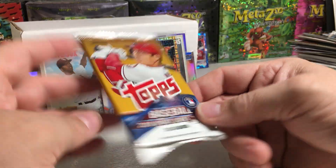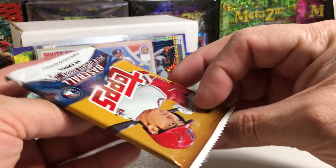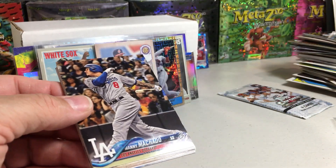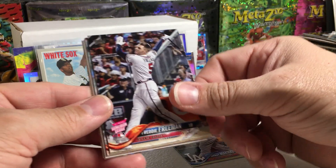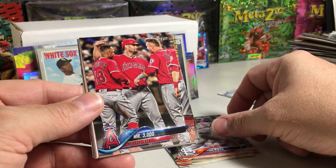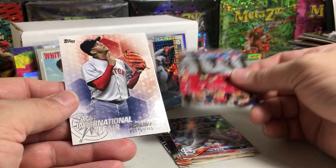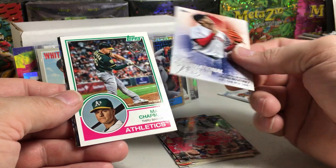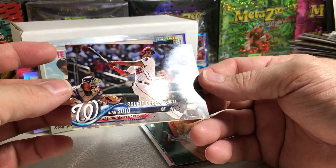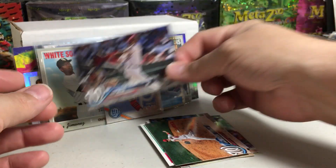2018 Topps Update — these packs are getting very pricey nowadays, but I got these at a really good deal. This is not a hobby pack, by the way. We've got Manny Machado, Freddie Freeman, Eduardo Escobar, Tyson Ross. There's a Mr. 3000 — Trout and Pujols. Pedro Martinez International Affair, Matt Chapman 83 Topps, Steve Cishek, Ryan Madson. Juan Soto rookie debut — there we go! So, Juan Soto rookie. I like that. Very cool.